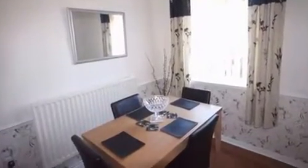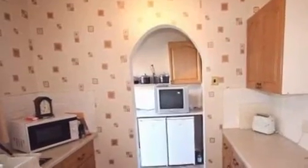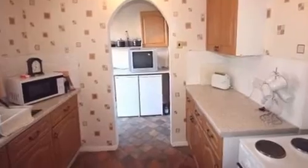Meanwhile, the dining room has wood-effect laminate flooring and has a window affording a view of the surrounding area. Continuing through the property, the kitchen features a range of wall and base cabinets with a complementing work surface and space for all the essential appliances.